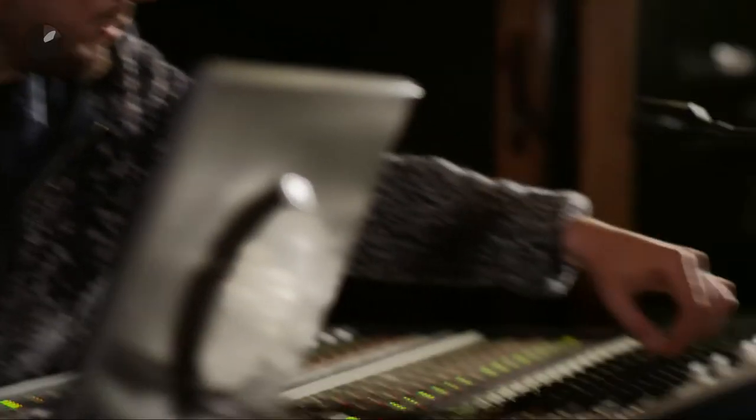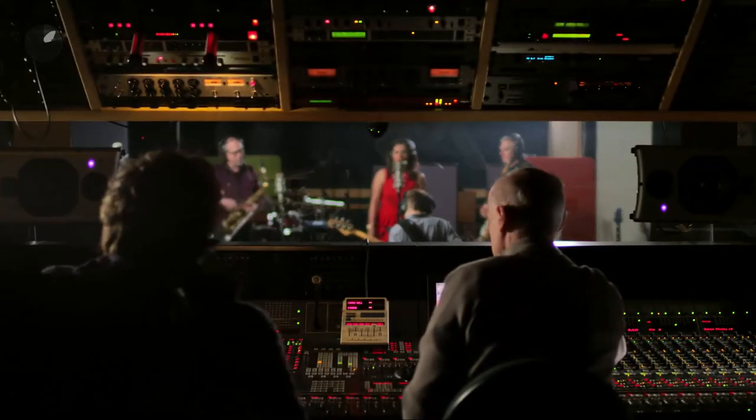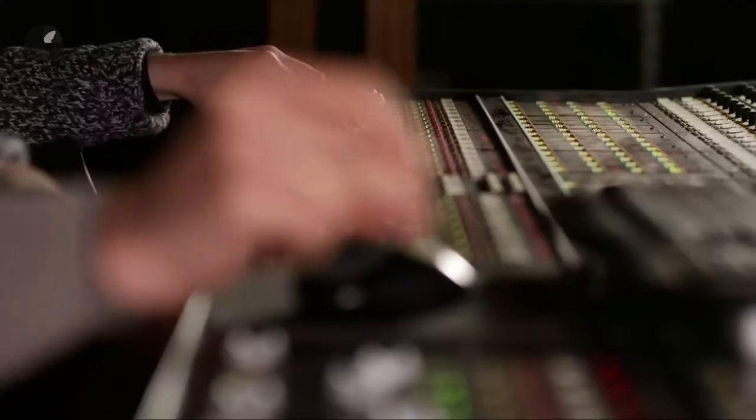We obviously like things to be perfect. In order to achieve that perfection, you need the right environment. A professional recording studio like this one is what we call a controlled environment. Nothing is really left to chance.